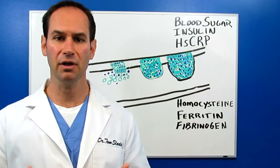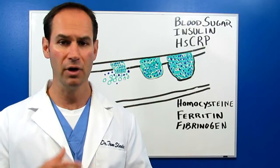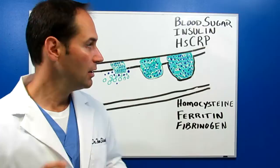Very important. Another marker that comes along with that, and your doctor will check that, is hemoglobin A1C. It's another marker of blood sugar. Blood sugar is very important — get that under control if you're worried about heart disease.